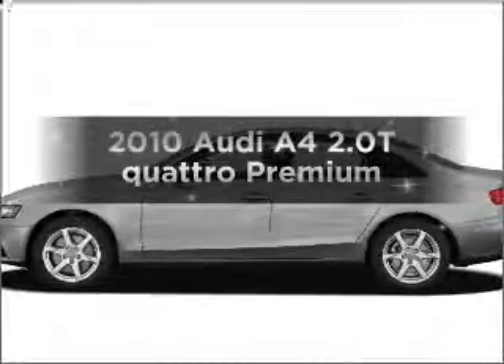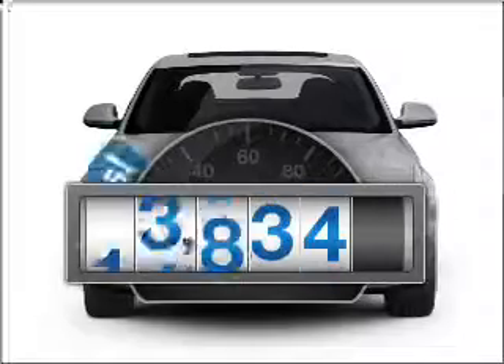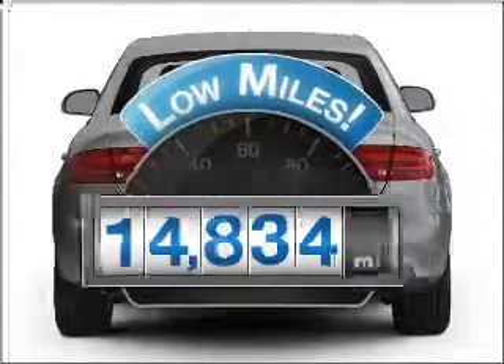Introducing the 2010 Audi A4. This is the set of wheels you've been looking for. Why worry about high mileage? Choosing a ride with lower mileage is the right choice for your busy life.